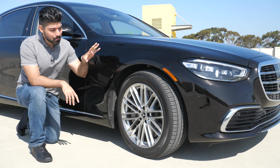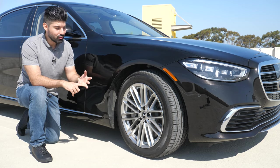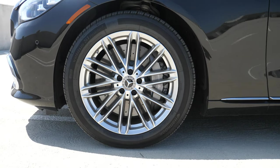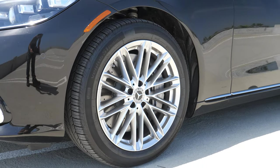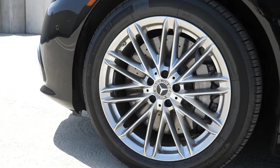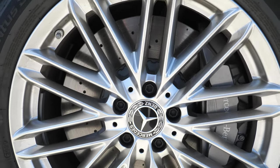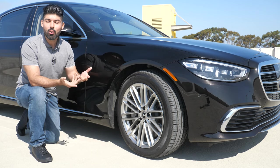Moving on to the wheels — these are the base wheels. You can get three different options: 19, 20, or 21 inches. In the base Luxury trim, you can only get 19 or 20. If you want the largest wheels, you have to step up to the AMG or Executive package. These standard 19-inch wheels are actually pretty attractive — silver finish, Mercedes logo, silver brake caliper with ventilated rotors, wrapped with a 255 tire on all four corners. These wheels are 19 by eight-and-a-half on all four corners, and as a smaller wheel, you get more tire, which contributes to a softer, more comfortable ride.